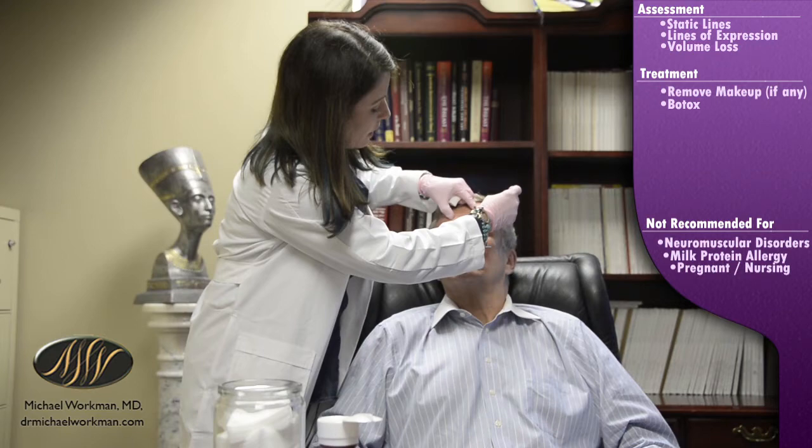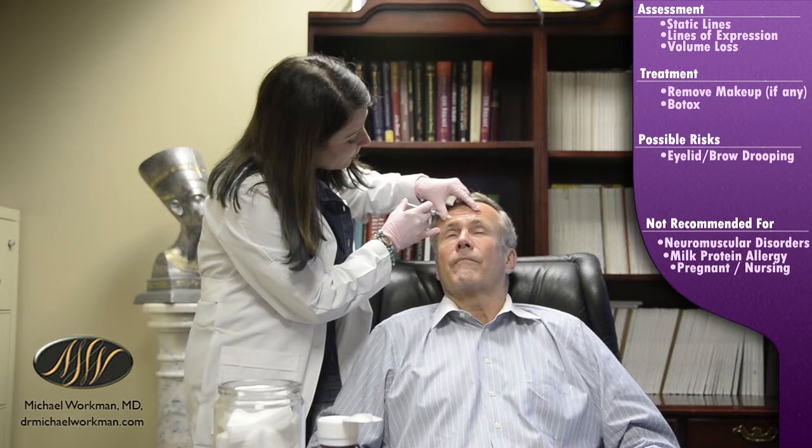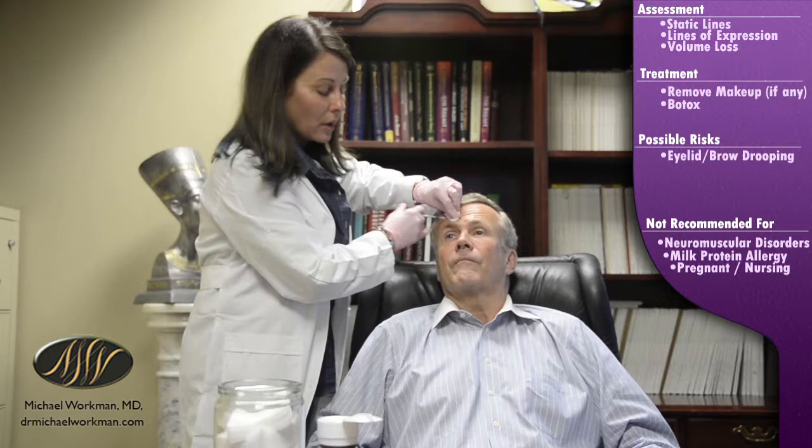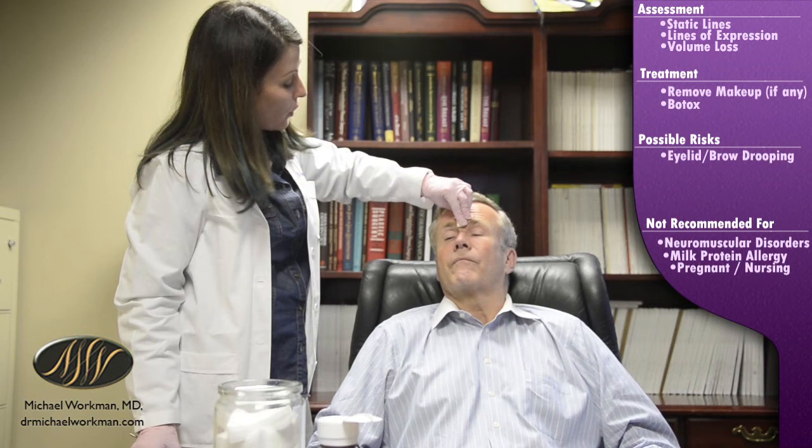Any procedure is not without risk. One of the potential risks with Botox is drooping of the brow or eyelid. The way we prevent that is, first and foremost, knowing what I'm doing and injecting properly. Then as a patient, don't rub, massage, stand on your head, or do anything crazy for at least four hours after treatment. We want the product to stay where we put it — we're injecting into specific muscles and want it to remain there.